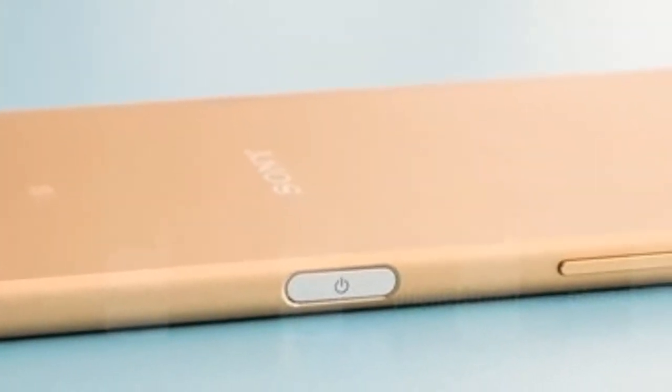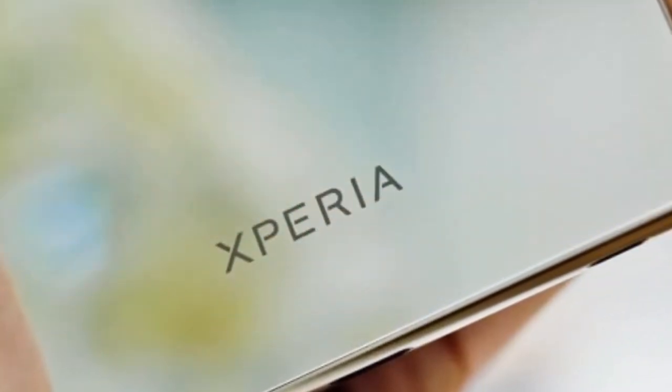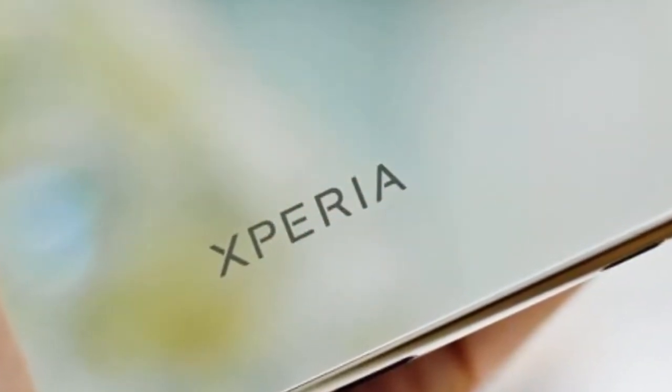It claims that the secondary display will be one of the highlight features for the majority of LG handsets launching in 2016.